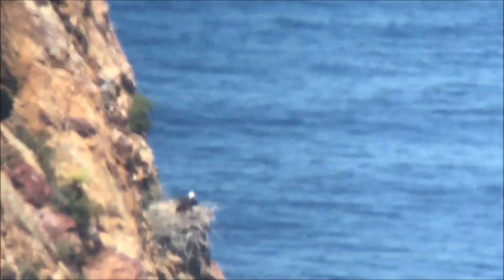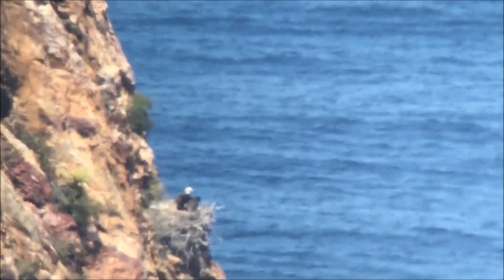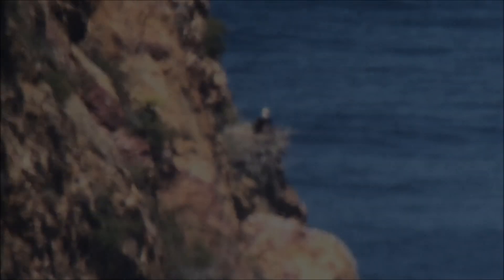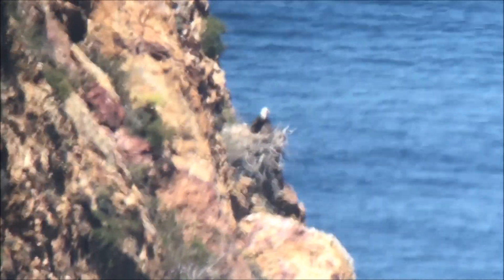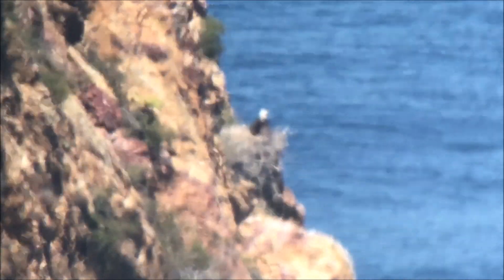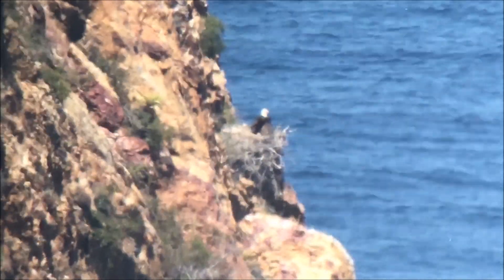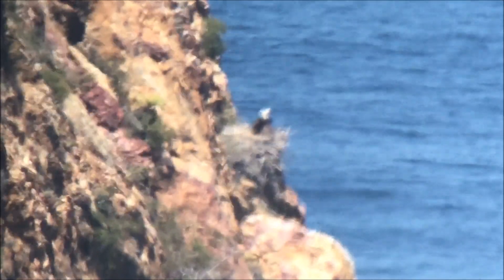It looks like there's only one chick at Twin Rocks, although there could be a second one lying around the corner if there's a little shade there. This nest does have a trail cam, so in a few months hopefully I'll be able to retrieve that and we can see exactly what's going on here.